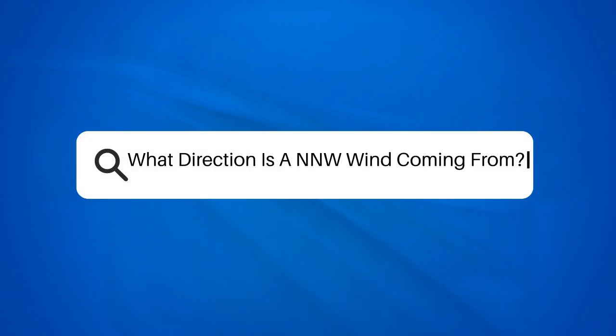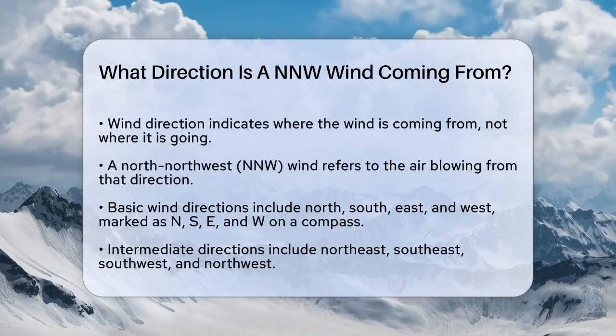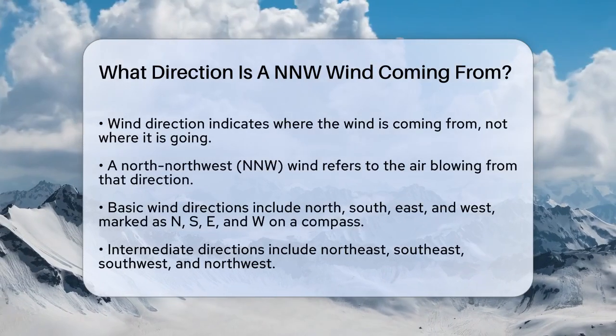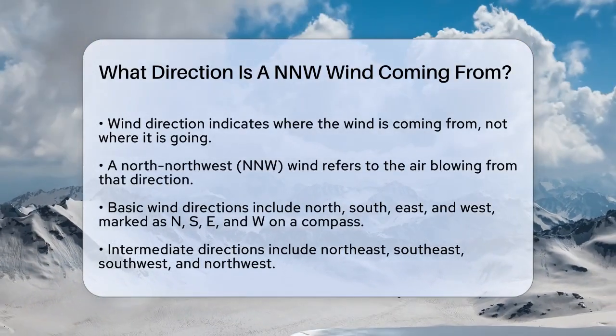What direction is a NNW wind coming from? If you're curious about wind directions and want to know where a north-northwest wind is coming from, you're in the right place. Let's break it down step by step.